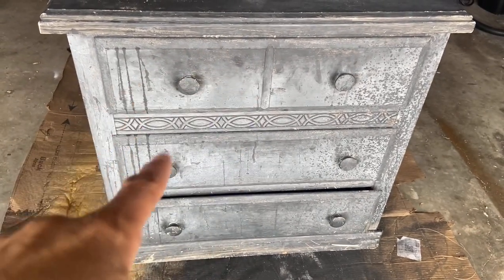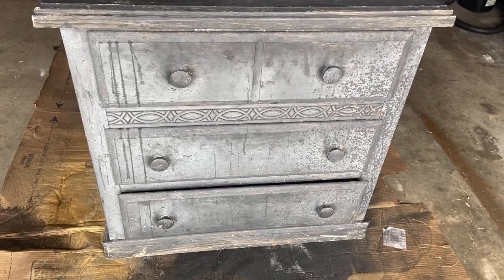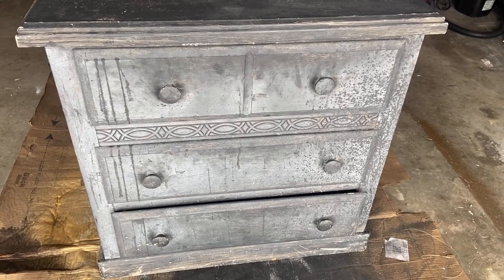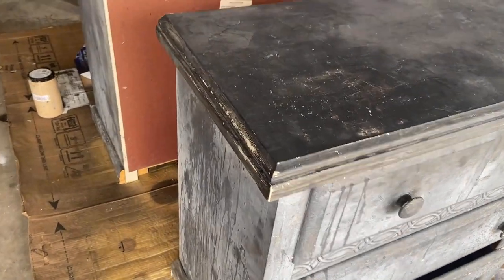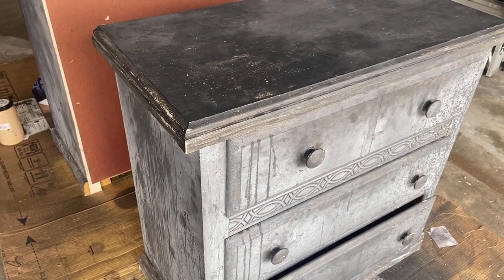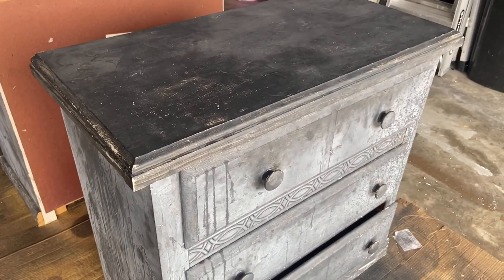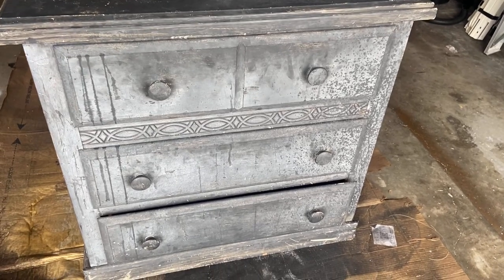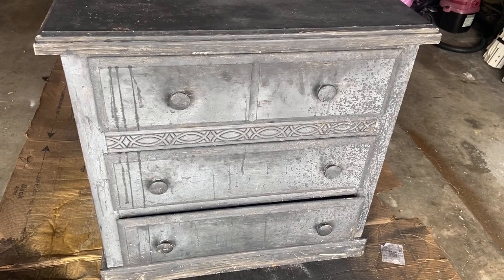I've already ordered hardware that I'm going to be replacing on it. I'm going to use my Ritikit — I have just a little bit left, so I'll use what I can and then order more if I need to finish the project. And of course you guys know I love the Kona stain. The first thing I need to do is sand these down some because there's just so much going on with the piece. I need to sand it, then wash it down, take the knobs off, and then go in with my Ritikit.